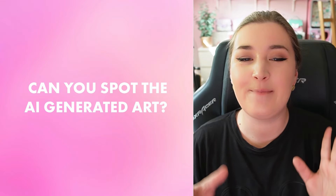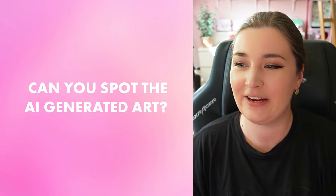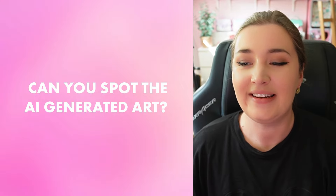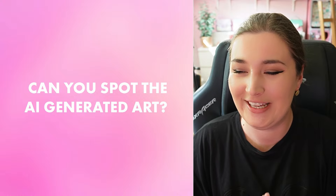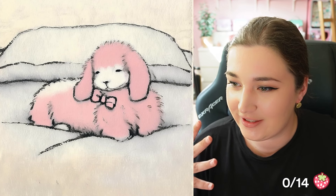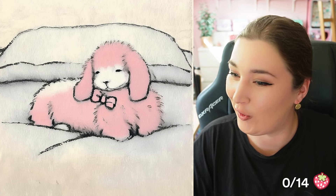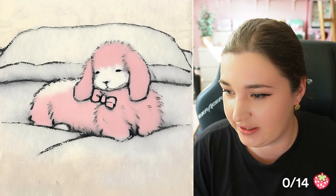My editor made this really cool slideshow for me. There are some different pictures that we will be able to see — some of them are AI generated and some of them are not. I have not seen these pictures before, so it's gonna be really interesting to see if I'm even able to spot the difference. We got the first image. I think this is supposed to be a dog or a sheep laying down, and I would say this one is AI generated.